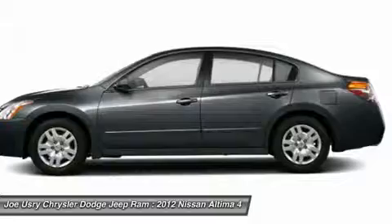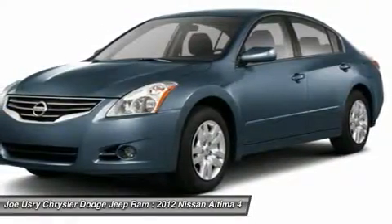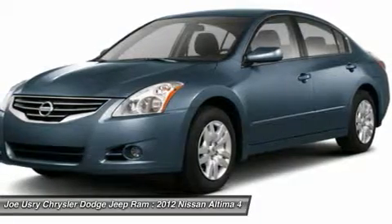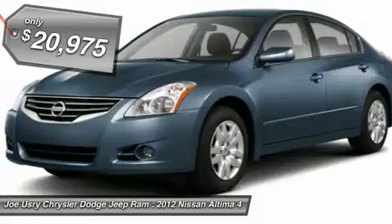Six standard airbags and over 5,000 quality and performance tests — you'll see the Nissan Altima is made to drive and built to last, and is priced below $25,000.